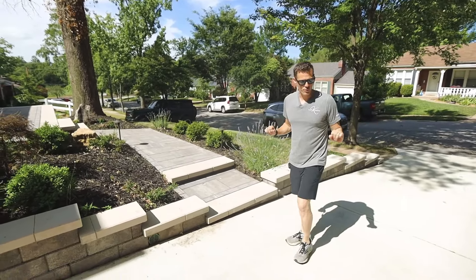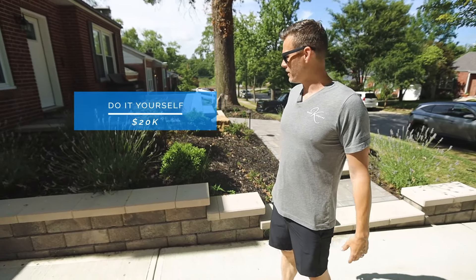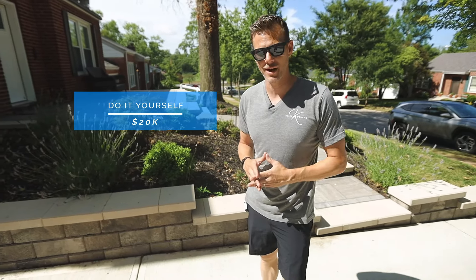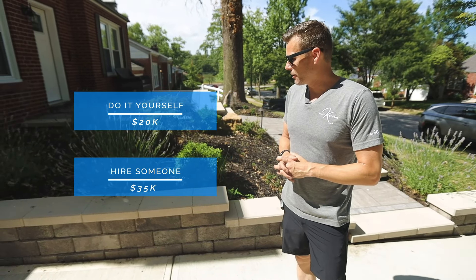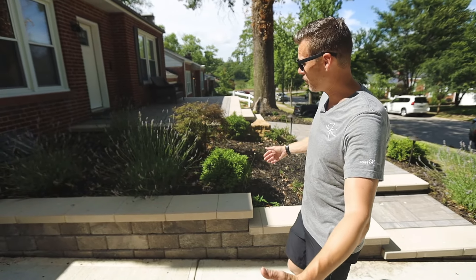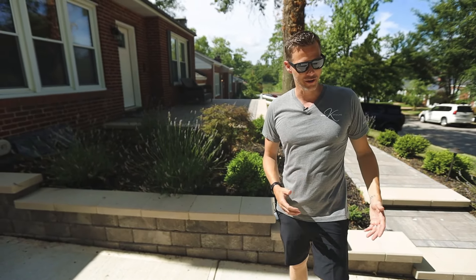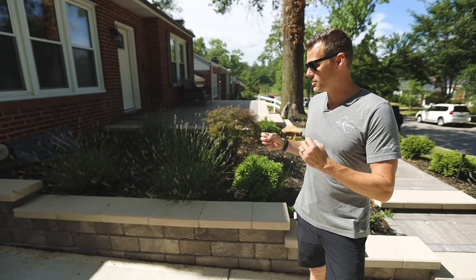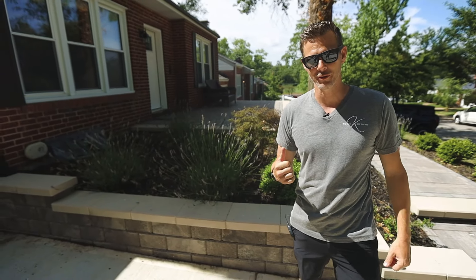All in on this project, if you're going to do it yourself and you're super handy and can do hardscaping, you're probably going to be around $20,000. If you're going to hire somebody, tack on another $15,000 — so about $35,000 to do this front transformation. You've got a driveway, walls, undercap lighting, a paver patio and walkway. It takes skilled guys to do this, but if you're handy and want to transform, this might be a great template for you.